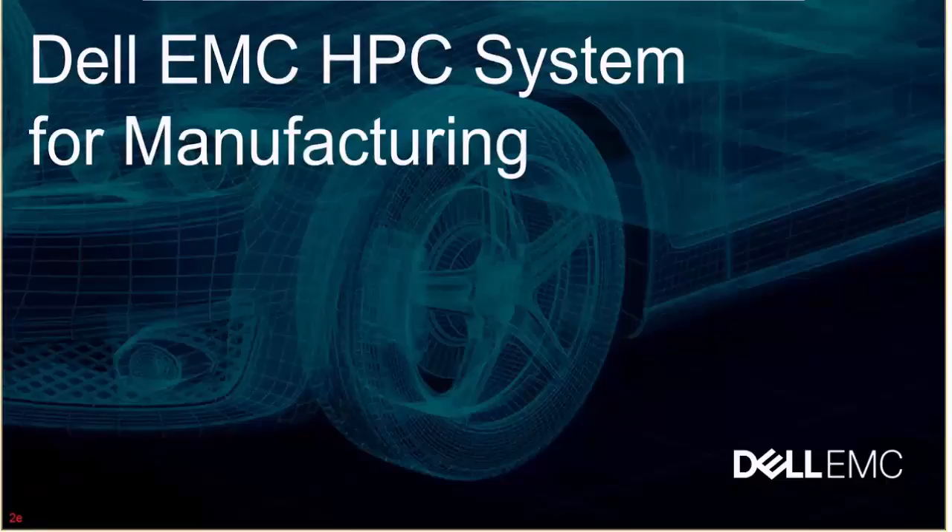Hello, I'm Martin Farrison. I'm from the Dell HPC group and I'm a subject matter expert in digital manufacturing. Today I'll be discussing the Dell EMC HPC system for manufacturing.